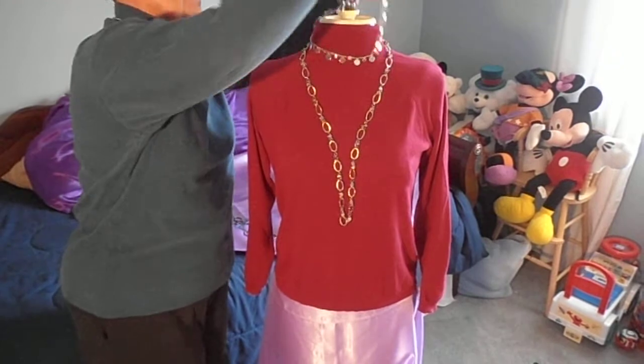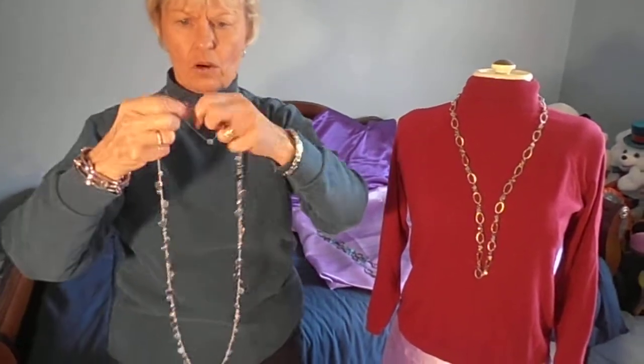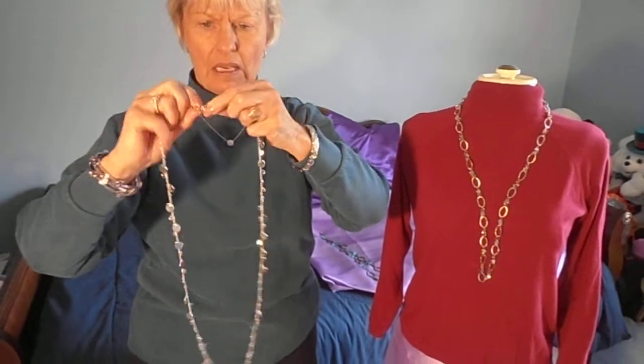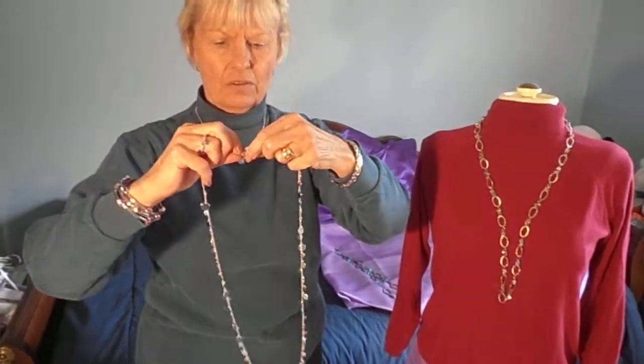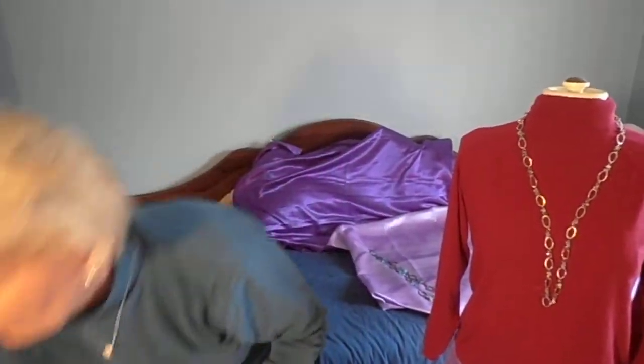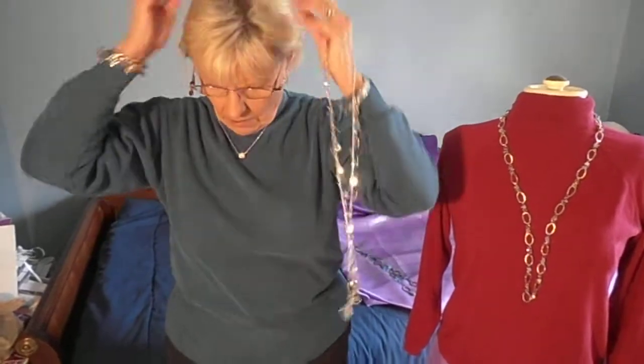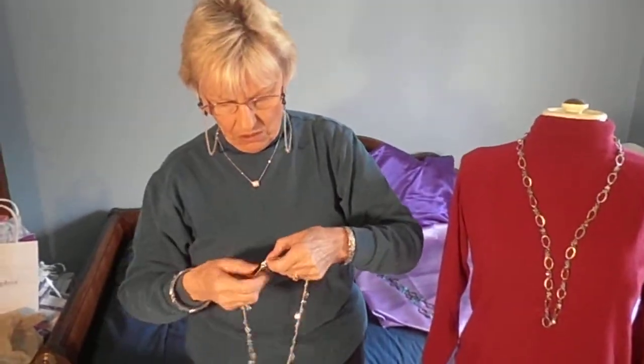The other thing I like to do with these necklaces is open both of them. This is a little difficult for me without my glasses on — I'm just going to go ahead and put my glasses on, otherwise we'll be here all day.